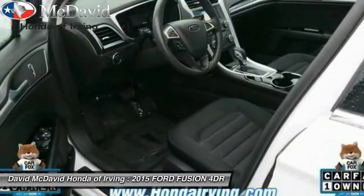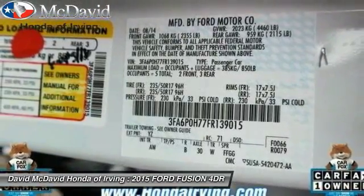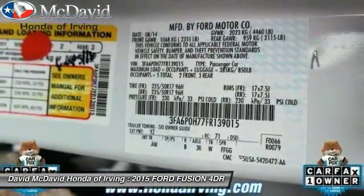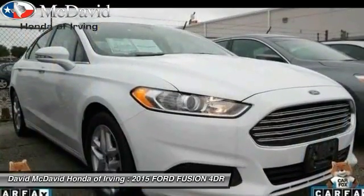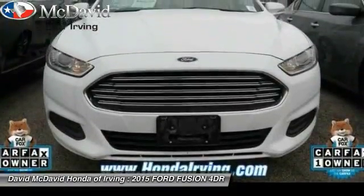Here are some of this vehicle's great options: stability control, cruise control, anti-theft security system, power windows, power door locks, day-night rearview mirror, cloth seats, steering wheel cruise control, and a four-piece floor mat set.